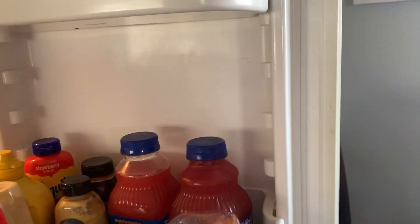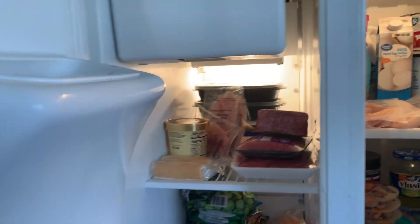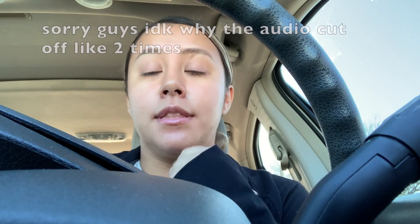Okay guys, this is the outcome of putting up all the groceries. I organized everything over here too — looking good! Good morning, today is January 7th.